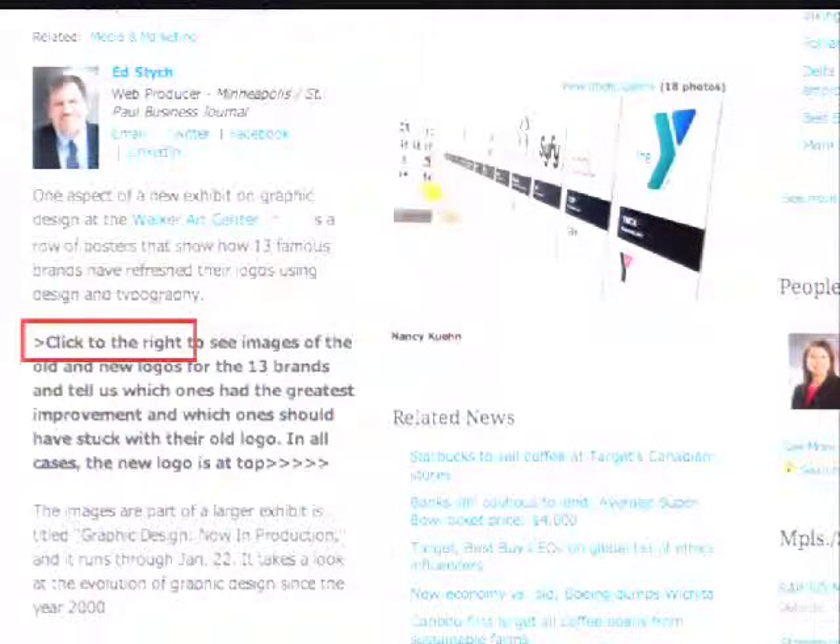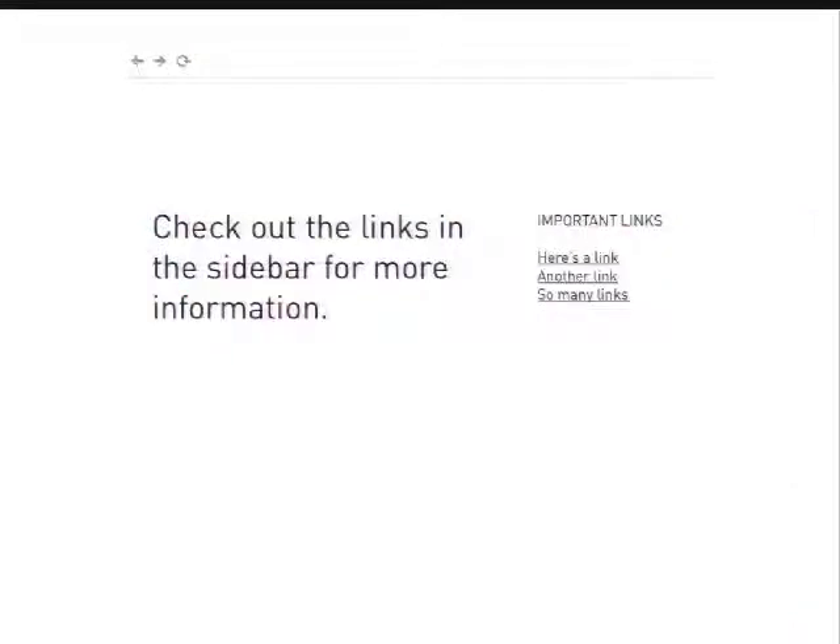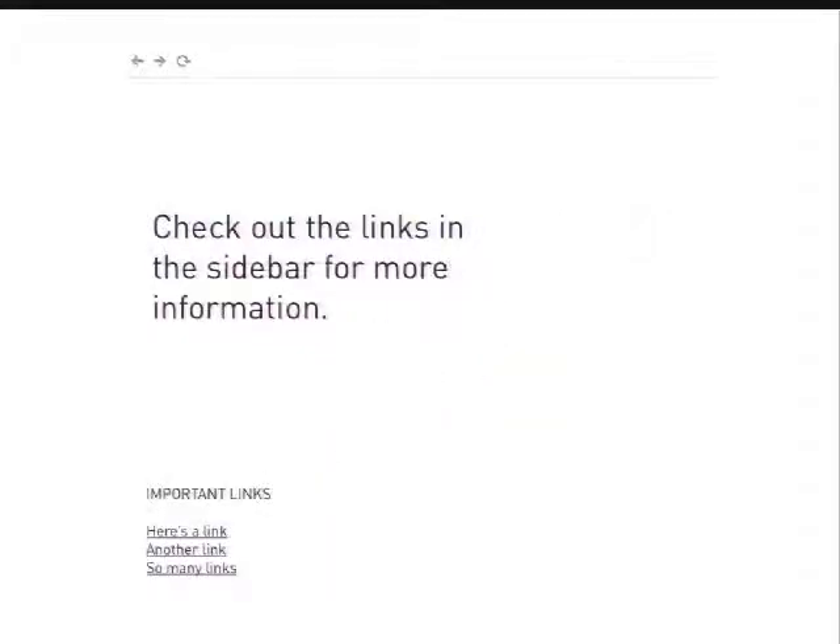A few practical ways: keep flow in mind when you're writing your content. Don't assume an input method or a page structure when writing content. This is an example from the Minneapolis St. Paul Business Journal — they say 'click to the right to view this gallery.' On a smaller device, that gallery may not be to the right anymore; it may be underneath or further down the page. Avoid using terms like 'click' if you don't know what device they're going to be using — they may be using touch. Things like 'check out links in the sidebar for more information' — when you shrink to a different breakpoint, those links are going to shift and your user is going to wonder where that content went.